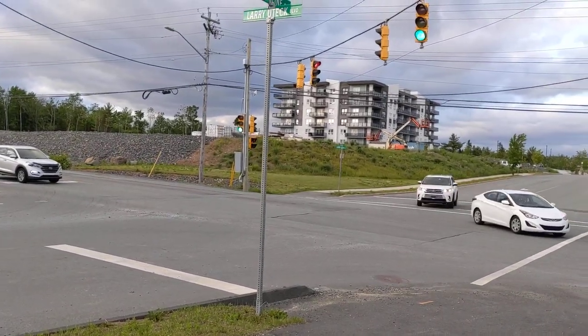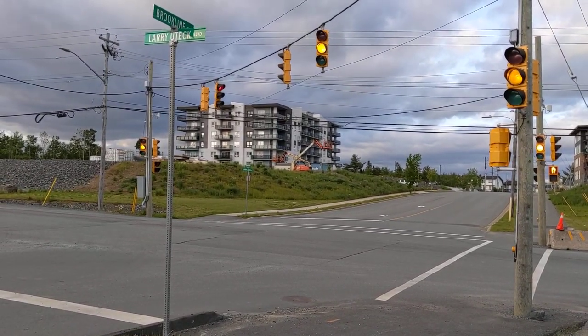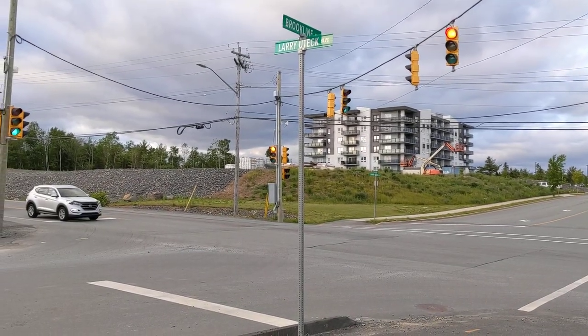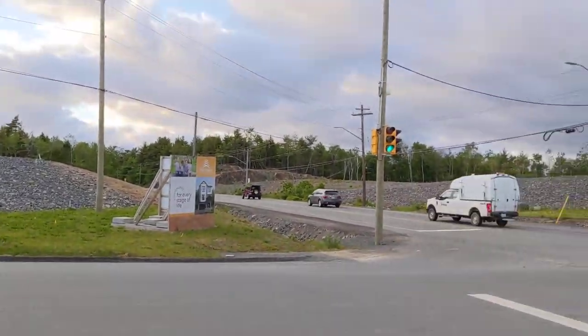On the approaches they also have solar beacons that I'll zoom in on here in a sec. Look really dry up there. There you go — solar beacon.